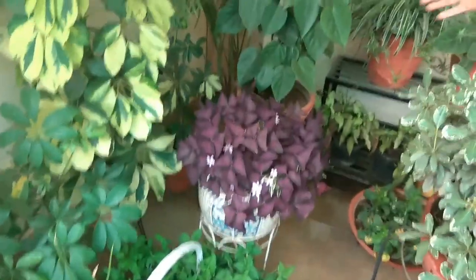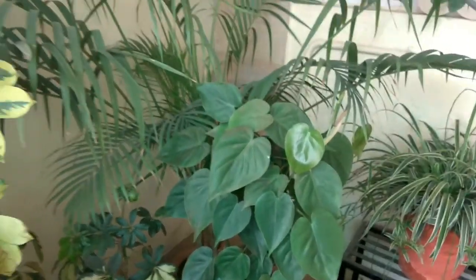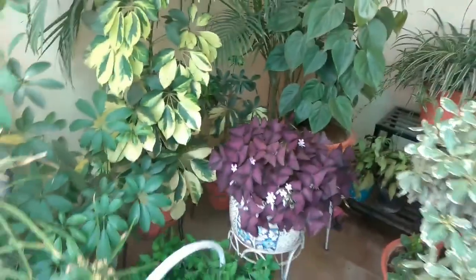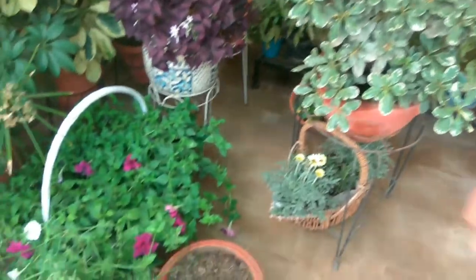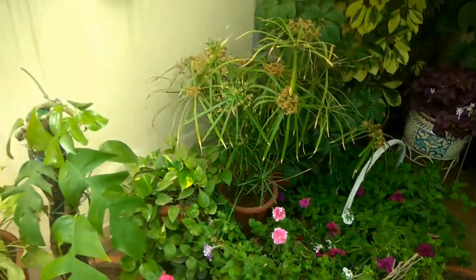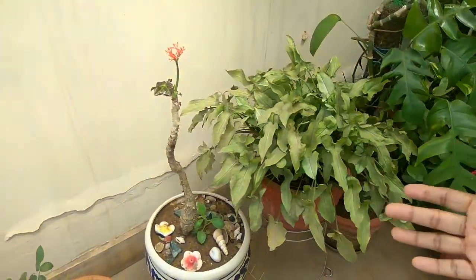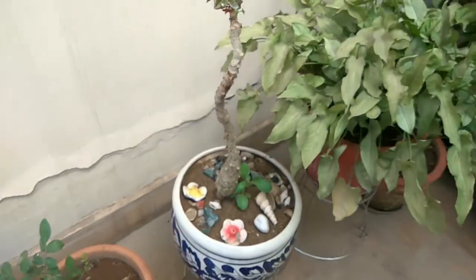Look at these — they are still very green. I have put them under the shade and given them a good environment. This is pittosporum, also under the net. Water palm — everything is under the net, so it is surviving well. This is Buddha Valley plant which is in semi shade, and it is flowering now.